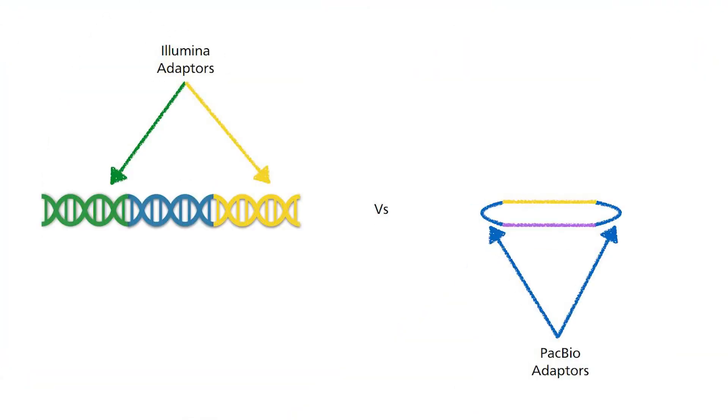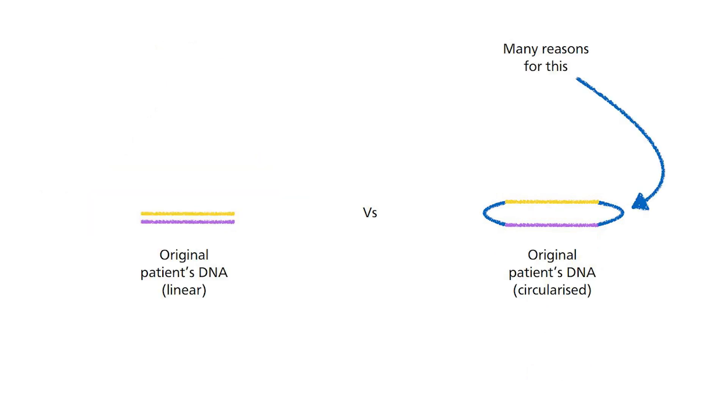Although Pacific Biosciences also requires an adapter to the DNA that is about to be sequenced, the adapter works in a different manner. First, the adapter makes the DNA molecule circularized. There are many functions served by this specific bioscience adapter, but before we dissect it down, let's focus on the sequence of events.